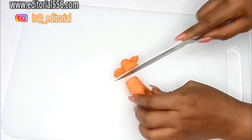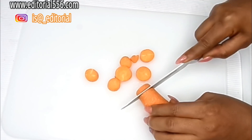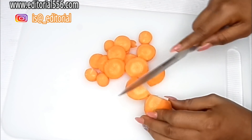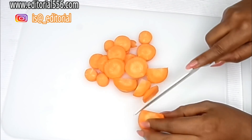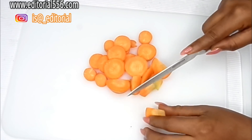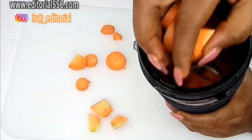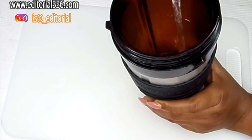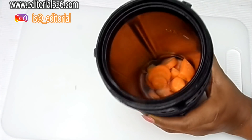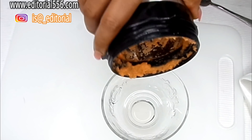To prepare, first we're going to be cutting the carrots. If you want to get the full benefits of the carrots, you'll need to add a little water and blend it smooth. I'm adding just a little water so I can blend the carrots really smooth. The carrots are now well blended.